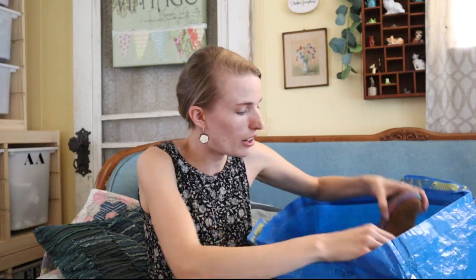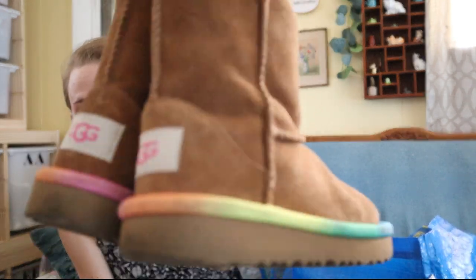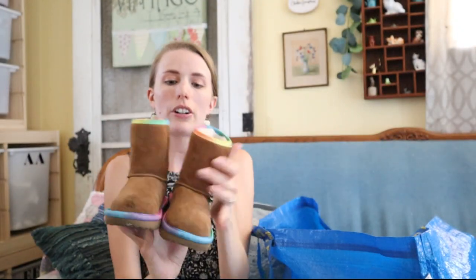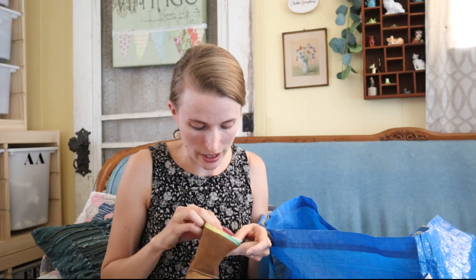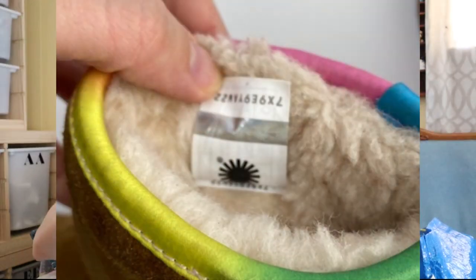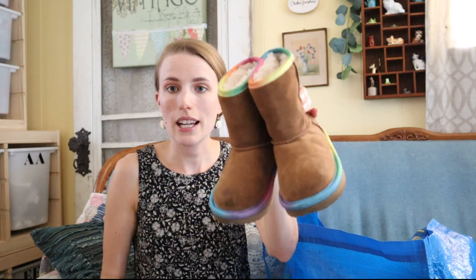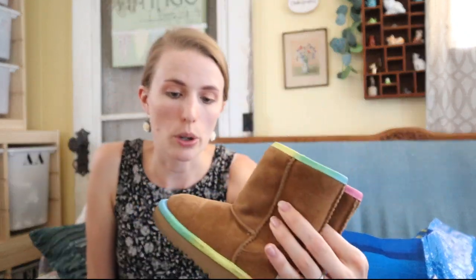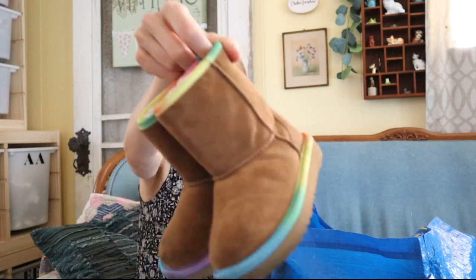Next I got some little itty bitty kids Uggs. They have little rainbows on them and they're a suede fabric. They look real — you have to watch out not to buy fake Uggs, but these look real to me and there's a little holographic logo on the inside, which is usually a sign of authenticity. Uggs are often faked so I'm going to look up and confirm the style, but I'm pretty sure these are authentic. I have an Ugg cleaning kit so I may clean up the toes a bit to try to get a little more for them.